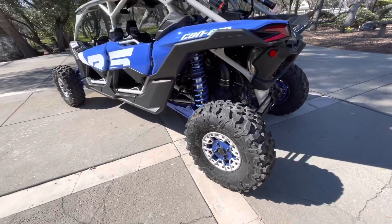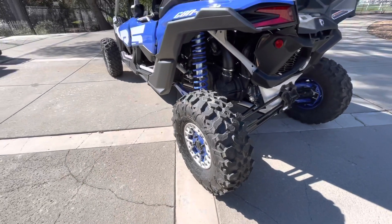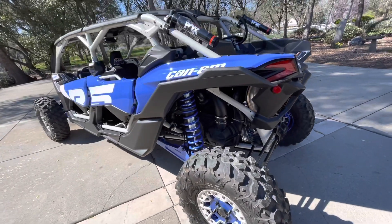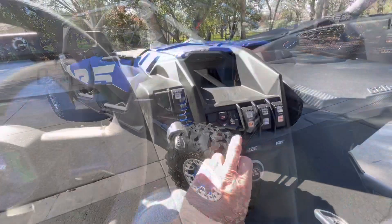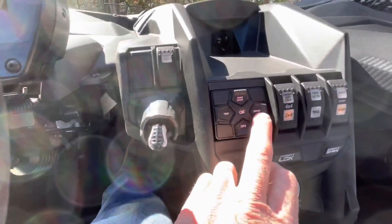Tire size has been beefed up to 32-inch Maxxis Carnivores, same size front and rear, which is nice — so one spare will fit all four corners.